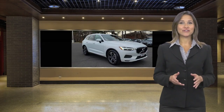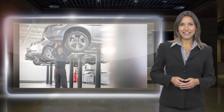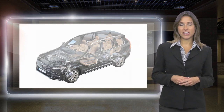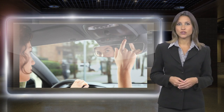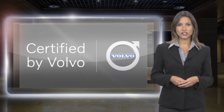At Volvo, every certified pre-owned vehicle passes a rigorous certification process. Each area of your Volvo will be brought up to our exacting specifications. Included with each Volvo certified pre-owned vehicle is a complimentary CARFAX history report and Volvo's on-call roadside assistance protection plan.